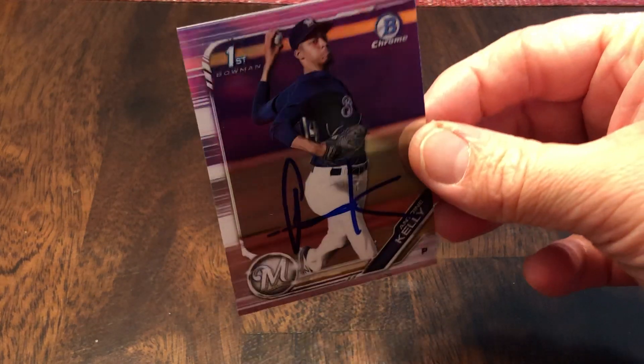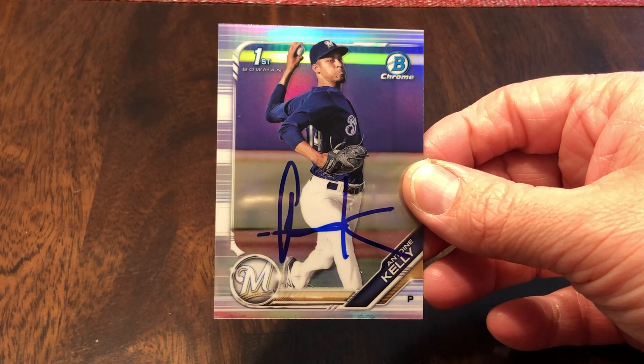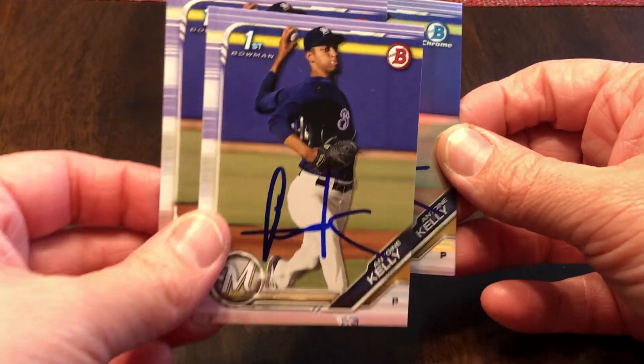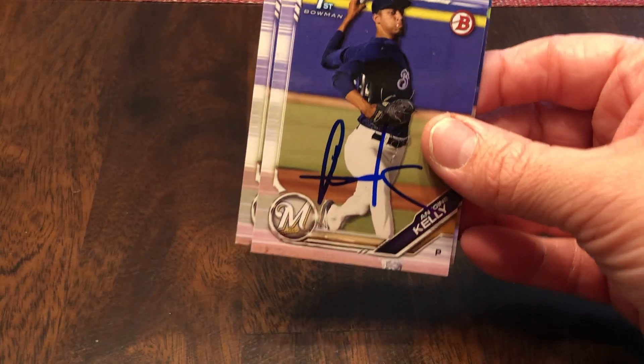Antoine Kelly on the very shiny Chrome Refractor, Brewers organization, second round, 65th overall pick. Cool enough, he is from Chicago, so being in the Brewers organization, he'll stay pretty close to home. And hopefully we'll see him in the Midwest League.